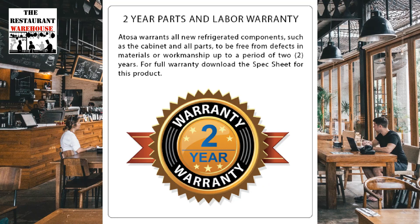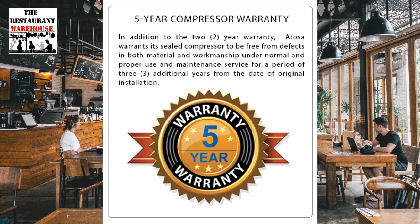The Atosa freezer has a 2-year parts and labor warranty and can be upgraded to a 3, 4, or 5-year parts and labor warranty at purchase. The compressor comes with a 5-year warranty.